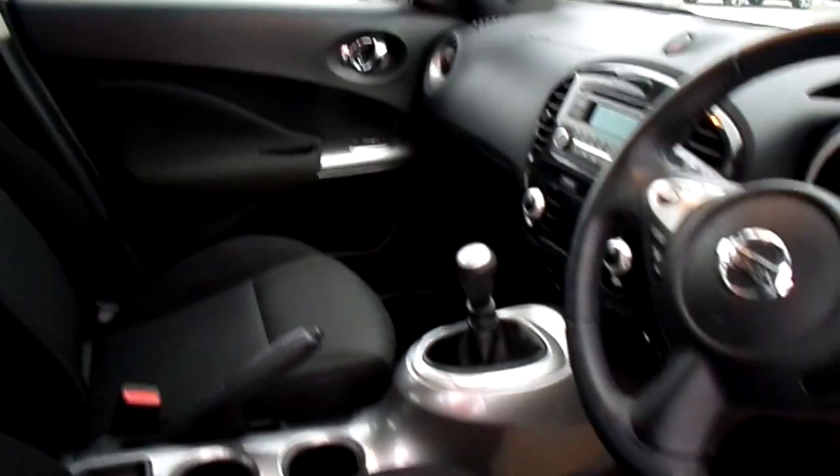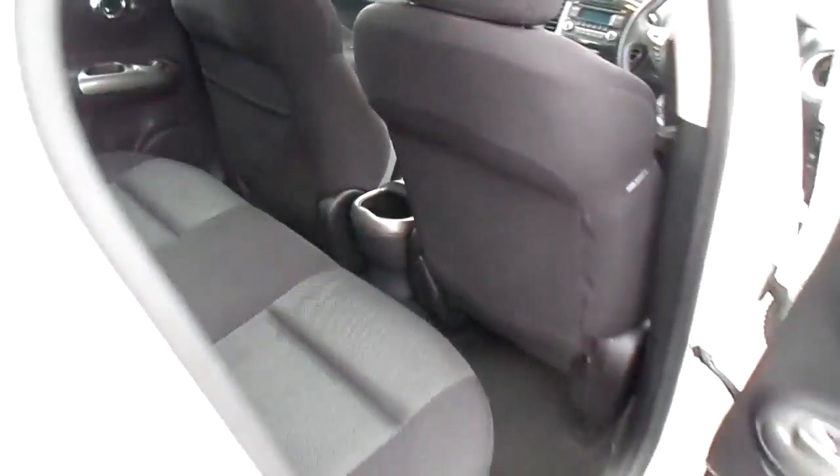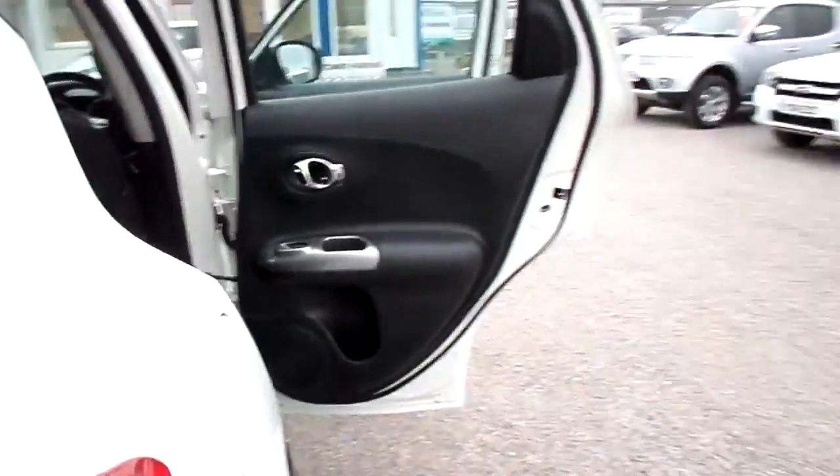The seat trim is black anthracite cloth. There's plenty of room in the rear for your passengers — three people can sit there quite comfortably.